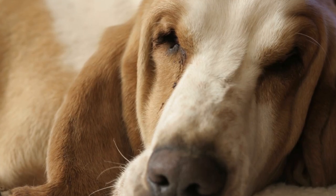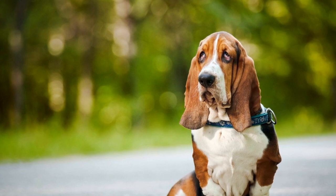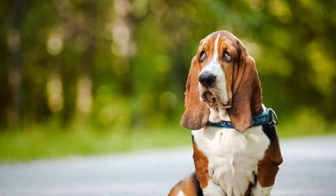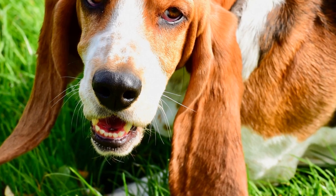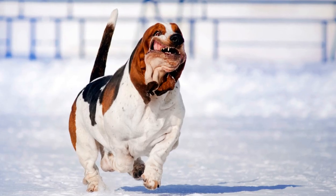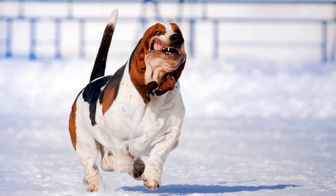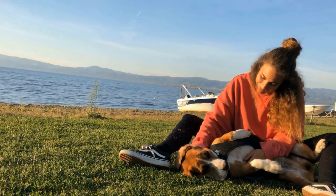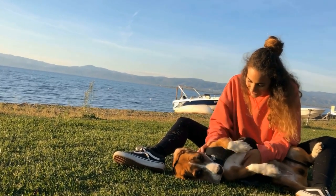Calm and Gentle Demeanor. The Basset Hound's calm and gentle demeanor is another attribute that adds to its usefulness in search and rescue operations. In high-pressure situations, it is essential to have dogs that are not easily distracted or become too excitable. Basset Hounds are known for their laid-back nature and friendly temperament, allowing them to remain focused on the task at hand. Their ability to stay calm helps them make accurate decisions and not get overwhelmed during stressful search and rescue operations.